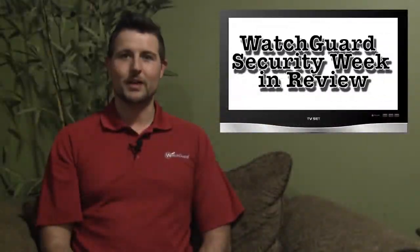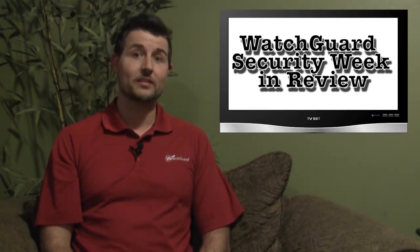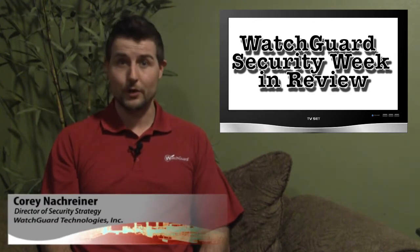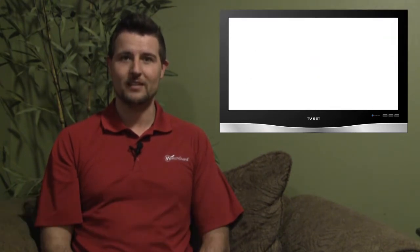Welcome to WatchGuard Security Week in Review, a video podcast dedicated to quickly summarizing the biggest network and information security stories every week. My name is Cory Knockreiner, your host, and in this episode we're talking about the week starting March 19th.